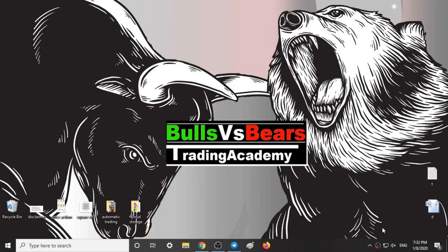Hello viewers, welcome to Bulls vs BS Trading Academy. In this video, we will validate the support and resistance areas given yesterday, our trading style for today, and our analysis for tomorrow on Nifty.